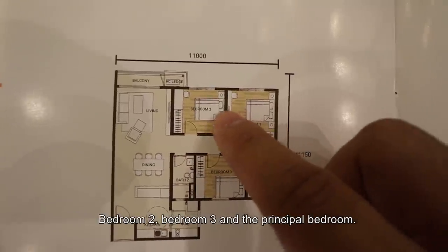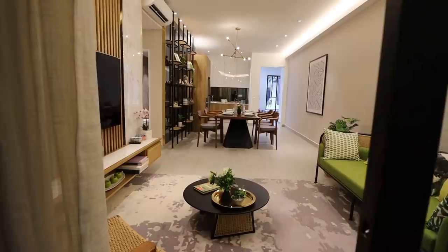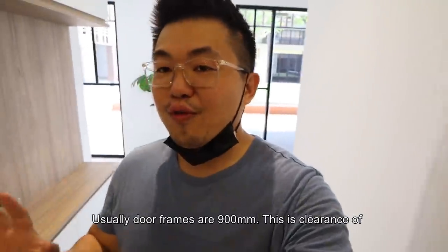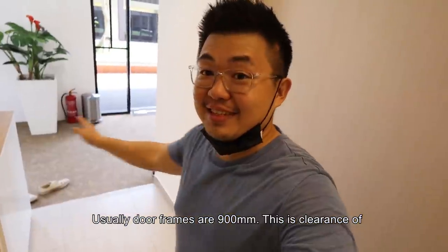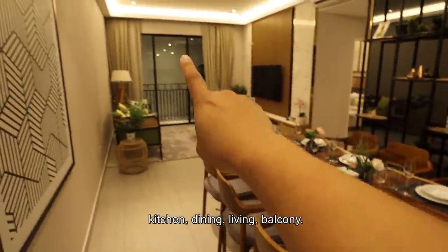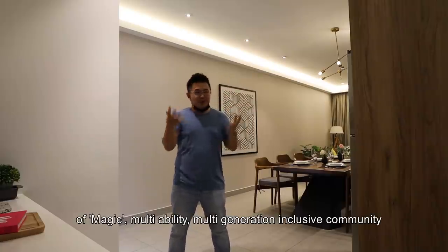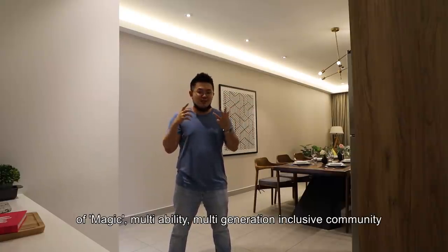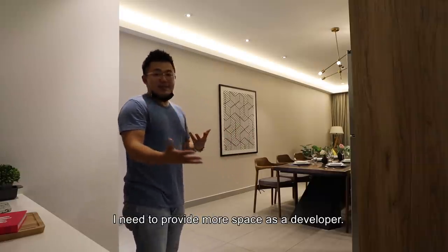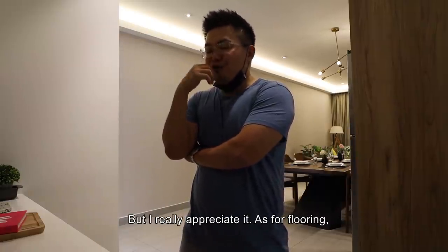Going down the corridor, you'll have three bedrooms: bedroom one, bedroom two, bedroom three, and the principal bedroom. The design concept is MAGIC — Multi-Ability, Multi-Generation, Inclusive Community — and that should be the future. The problem is it requires more space and more attention to detail, which comes at a cost. That's why it hasn't taken off in the industry, but I really appreciate it. Flooring is a two-by-two anti-slip tile treated for safety.